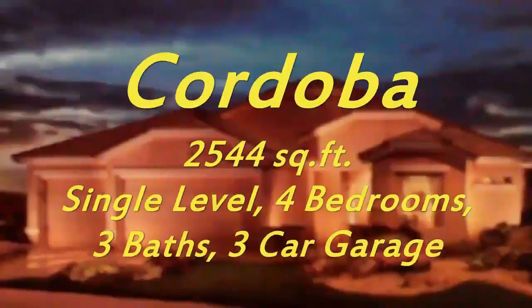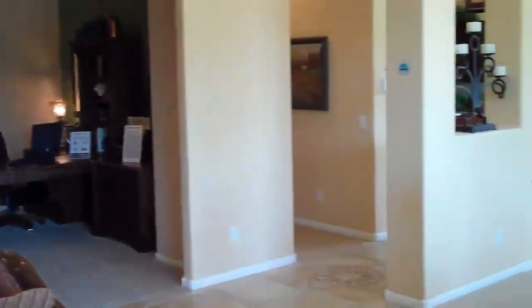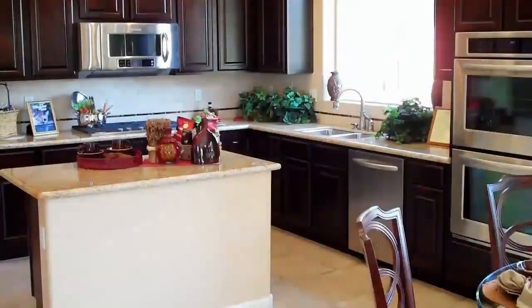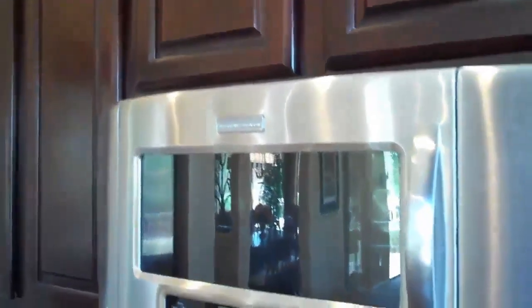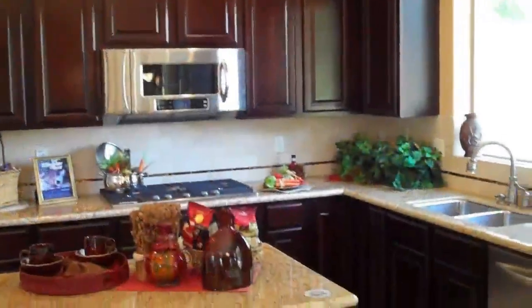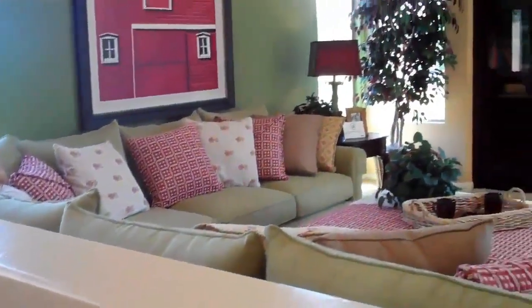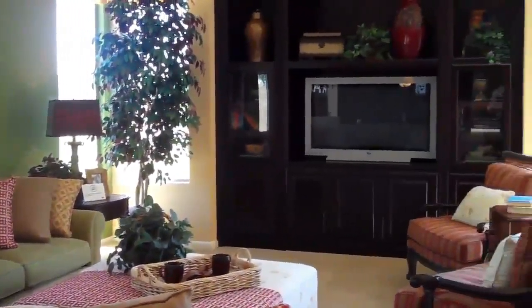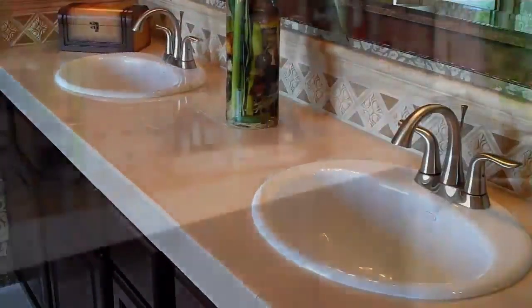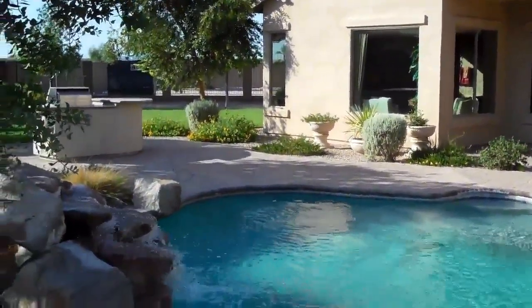Beginning with the Cordova, at 2,500 square feet, this single level home offers four bedrooms and three full bathrooms. The expansive kitchen, with gourmet options, spills into a bright and spacious room. The owner's retreat with panoramic windows allows refreshing natural light to spill in and a beautiful view of the backyard — or, as we like to refer to in Arizona, your outdoor family room.